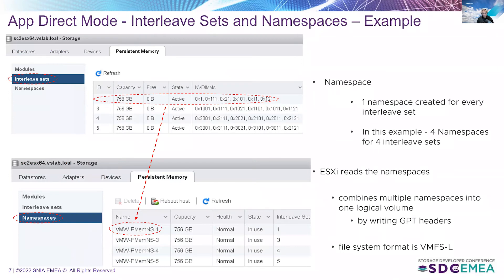Once we have these four interleave sets, a namespace is created for every interleave set — so we have four namespaces. ESXi reads all of the namespaces and combines them into one logical volume by writing the GPT headers, and the file system format is VMFSL. So four interleave sets give four namespaces, which ESXi combines into one logical volume.